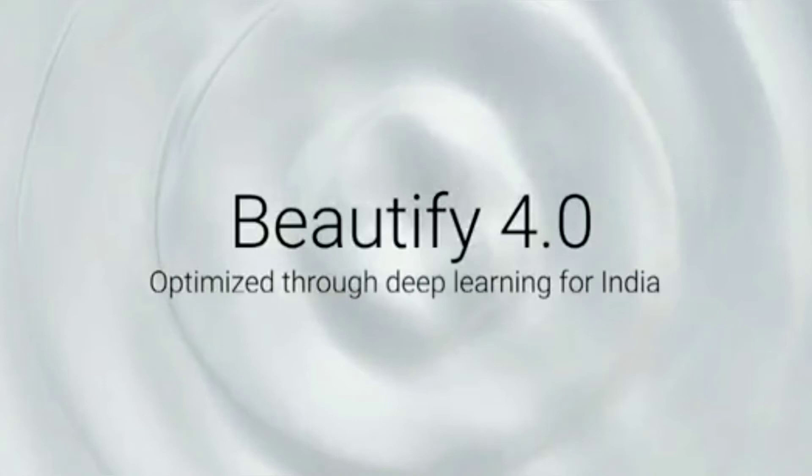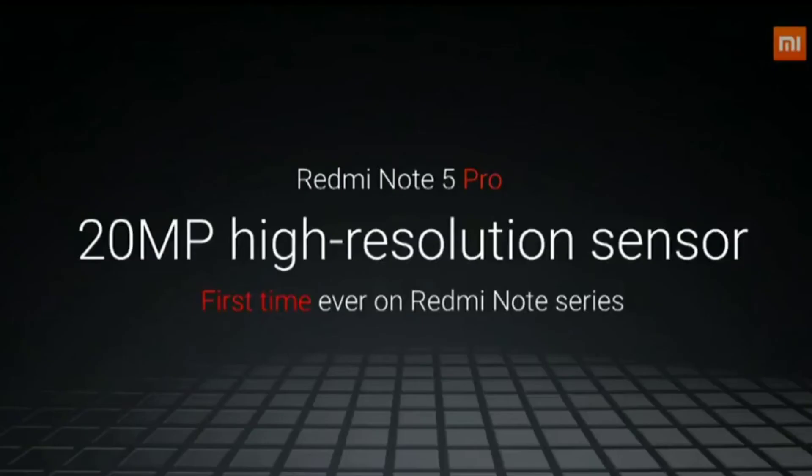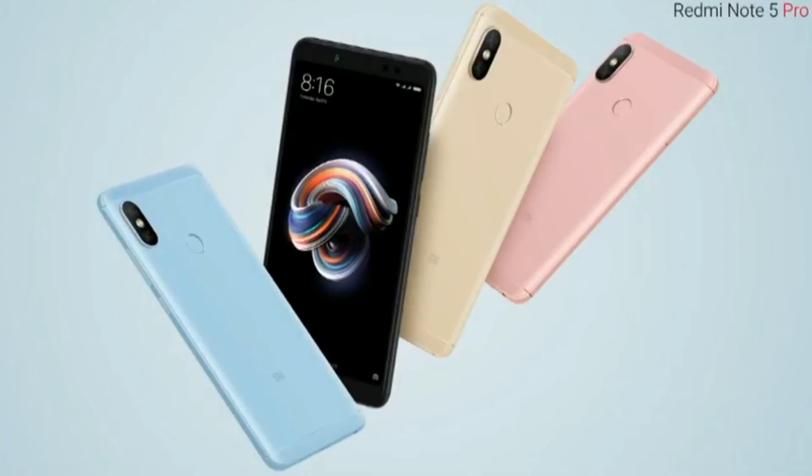They developed a new software called Beautify 4.0, which essentially puts makeup on your face — they compared 12 steps of perfect makeup and made software to apply all of it, which I think is unnecessary. The front camera is a 12-megapixel high-resolution Sony sensor that will give good portrait and selfie images. The phone comes in four colors: gold, rose gold, black, and lake blue.